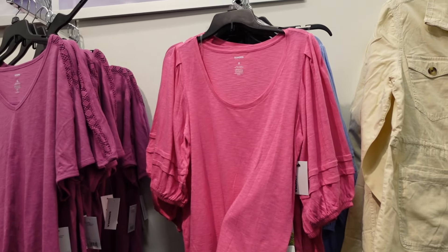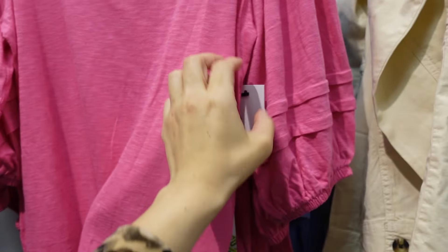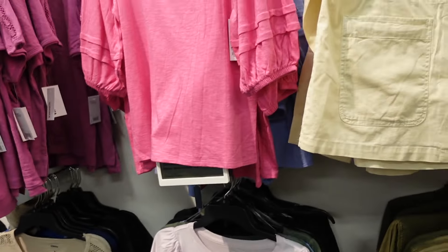Off-shoulder sleeve tees from Sonoma — these have that scoop neckline with an oversized dolman sleeve. This is the small so it is an oversized fit. Comes in pink, light blue, lavender, green, and black. They are $22.99.